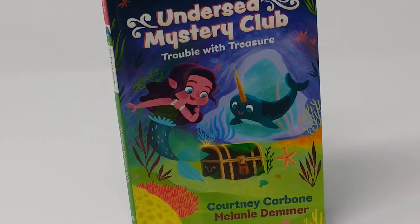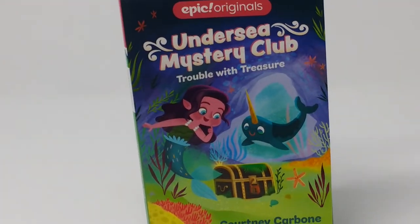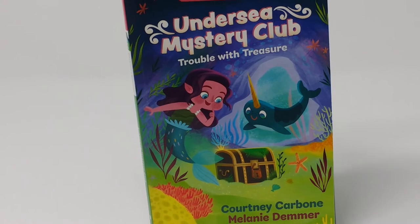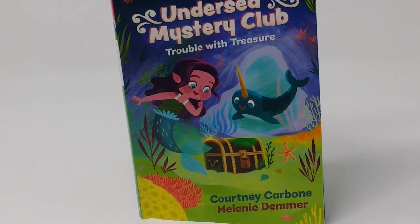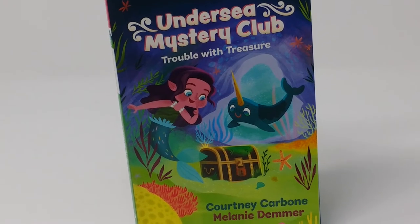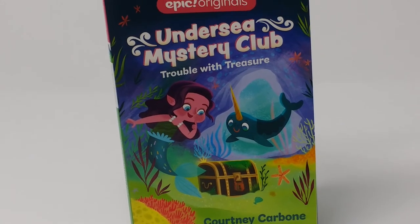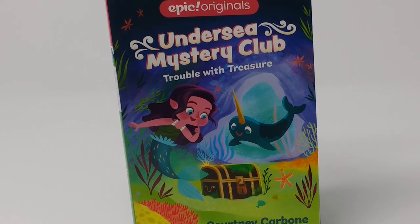I think kids will like this. This is actually the second book in the Undersea Mystery Club series with Violet the Mermaid and Wally the Narwhal. The book also teaches a lot about undersea things — kids learn what a narwhal is and pick up little facts along the way as they help Violet and Wally figure out what to do with the treasure chest. This is another fun Epic Original from Andrews McNeil Publishing, and kids will enjoy the Undersea Mystery Club series.